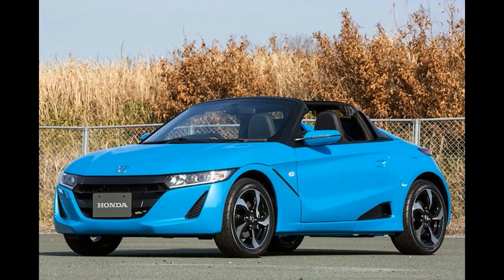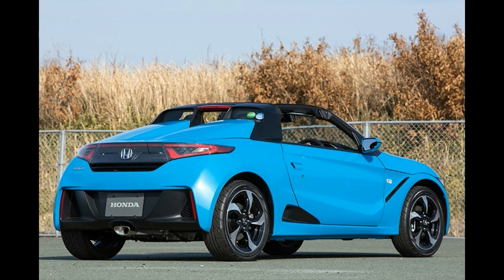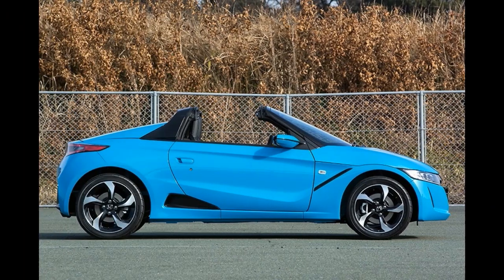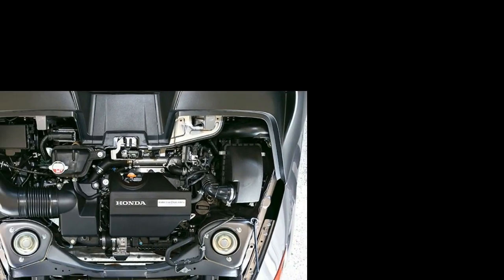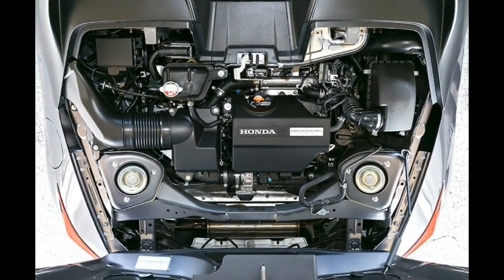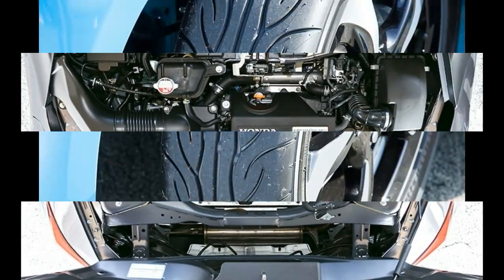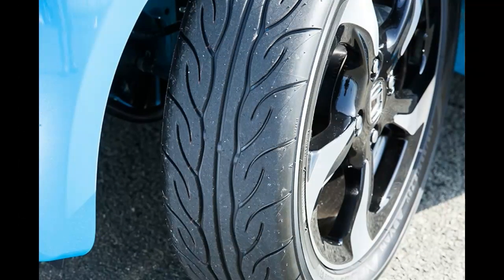Reports are coming in from Japan that Honda has revealed pre-production prototypes of its upcoming S660 Kiai sports car. Just imagine something the size of a Fiat 500 — slightly smaller in fact — but packed with sharp edges and supercar-like lines. The Japanese media is calling it a baby S2000, but we think it has more in common with Ferraris and McLarens when it comes to design.